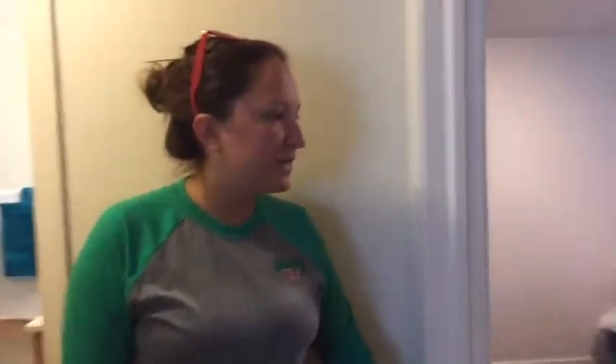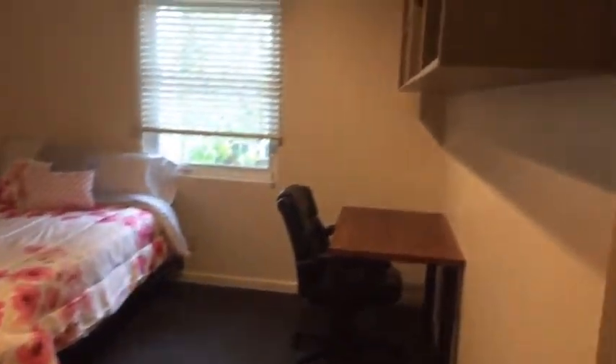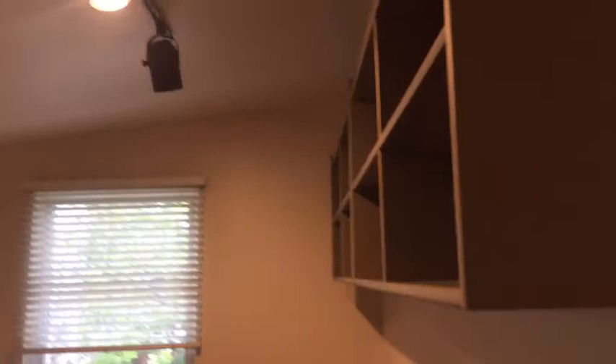As you come down this way, we have our second bedroom, which looks very similar to the first one you just saw. This bedroom also features a double vanity and a tub with a shower.